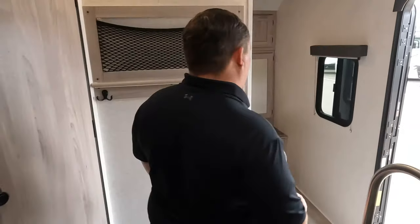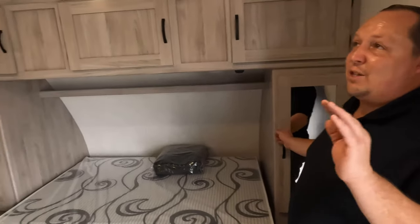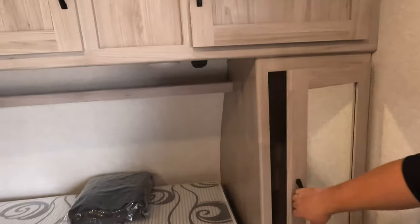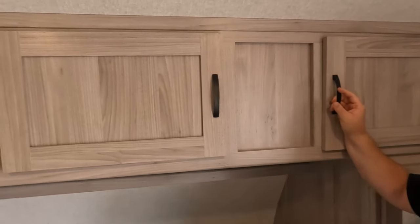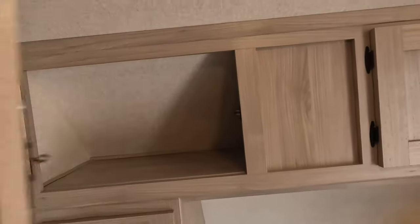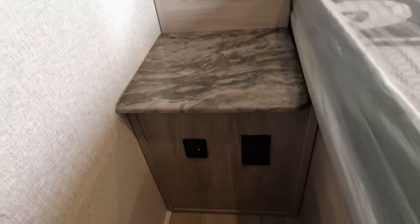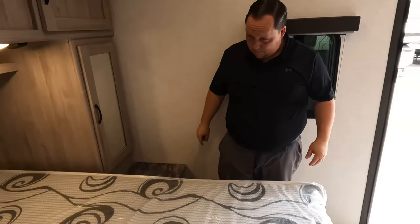We'll start up front here in the awesome master bedroom. Check out what they've got — the second Furion air conditioning unit. Right here we have storage up top, and more storage on this side. You have a little nightstand with power and USB on both sides of the bed. So power and USB on both sides.